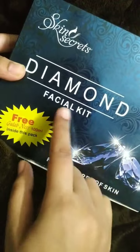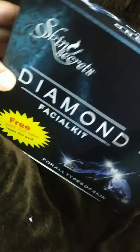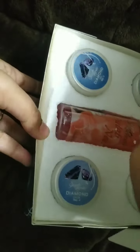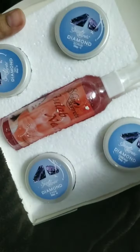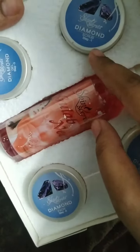The next product is Skin Secrets Diamond Facial Kit. In this facial kit you will receive a gulab neer for free. It is for all skin types and the MRP of this pack is 275 rupees. Let us see how it looks from inside — you will receive a four-step process of a facial in this kit.